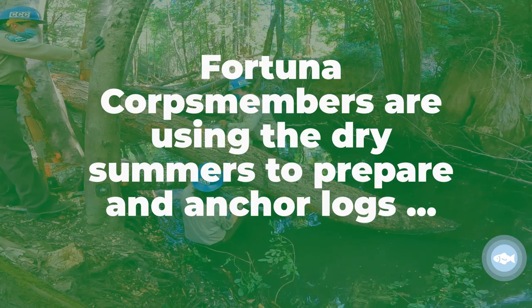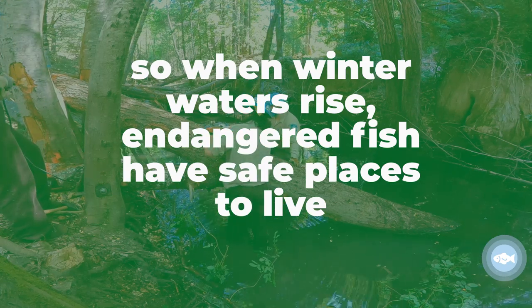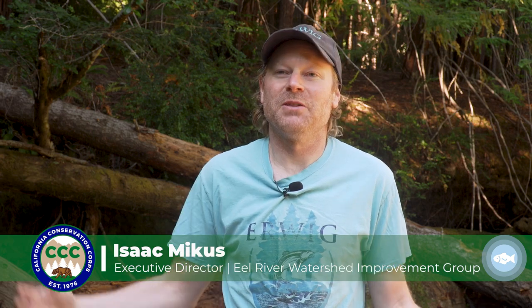Holding it. So here we are on Sproul Creek. This benefits coho salmon, Chinook salmon, and steelhead. These are endangered and threatened species that we're helping out with these structures.